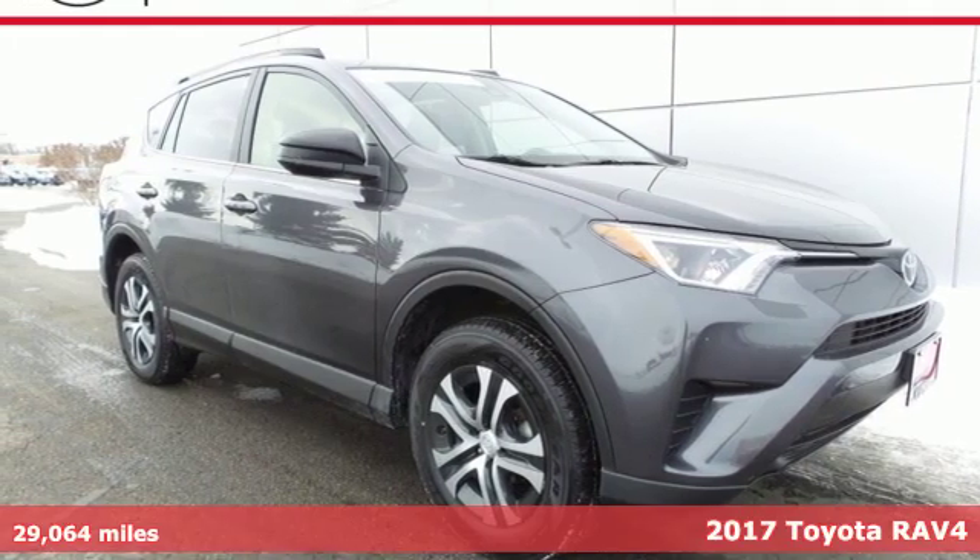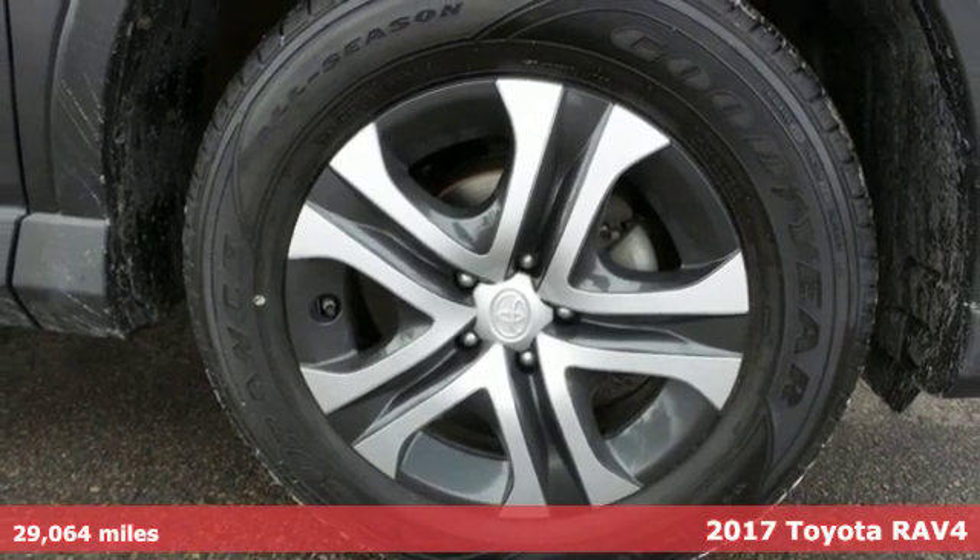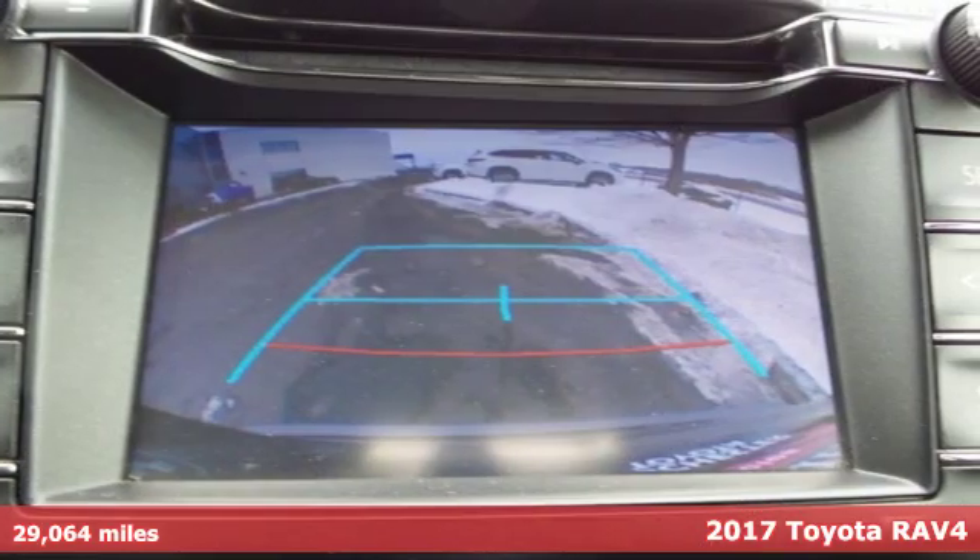It's a 2017 Toyota RAV4. Toyota: steered by ingenuity, driven by passion. It comes nicely equipped with features you'll love.